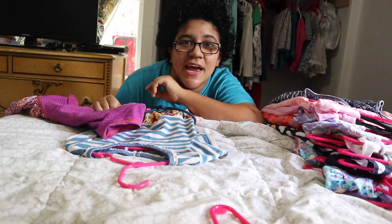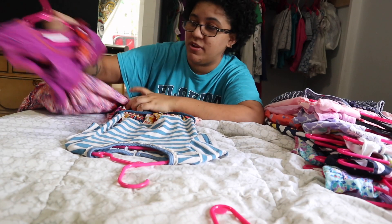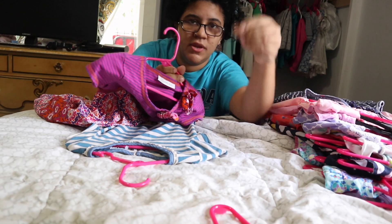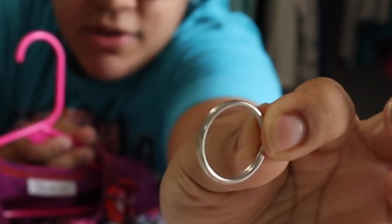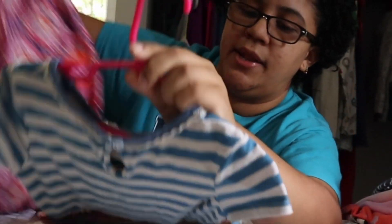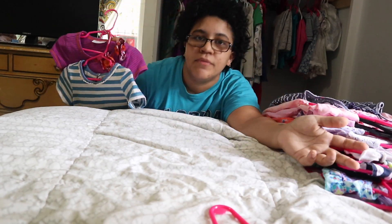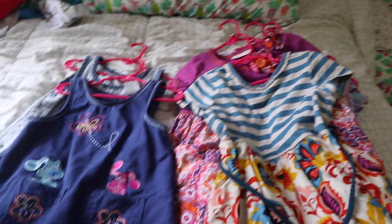I wanted to share a quick tip I learned that comes in handy, especially having twins because we don't have that much closet space. Take one of their dresses and use a key ring — pretty much loop it through the top of a hanger and then hook two of them together. That way two dresses take up the space of one. Such a neat little trick!